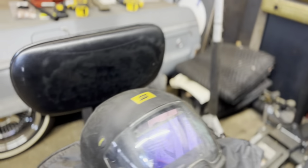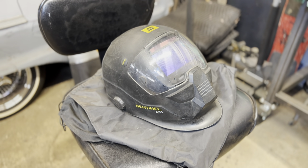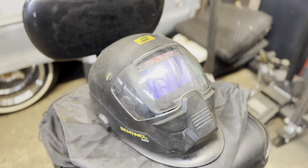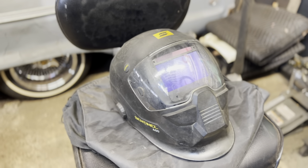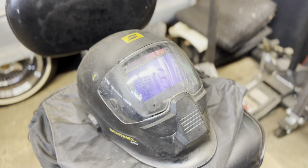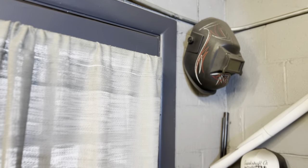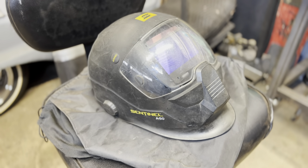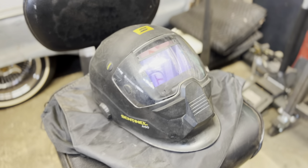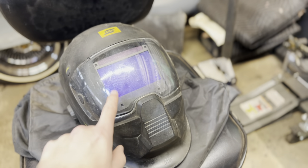Now let's talk about the helmet itself. My helmet is an ESAB helmet — this is one of the fancier ones you can buy. You don't need something super fancy; this is just what I use. This is an auto-darkening helmet. There is also a non-auto-dark, which is your traditional old-school helmet. Either one will do the job — it just depends on personal preference and your budget. Something to consider with auto-dark is if you're new to welding and not sure about starting and stopping in one place, something like this will help you.